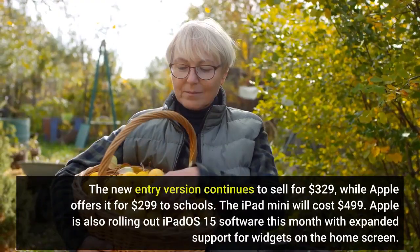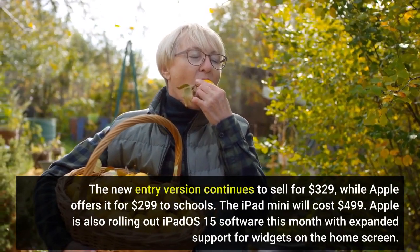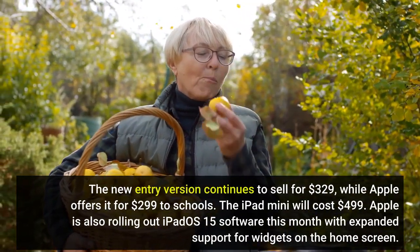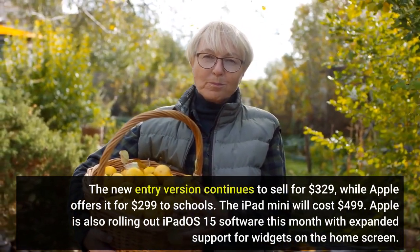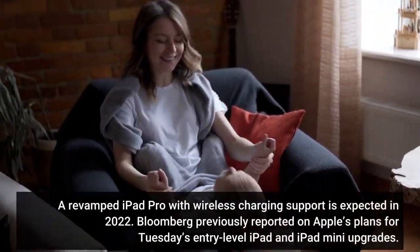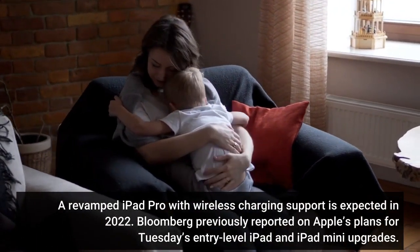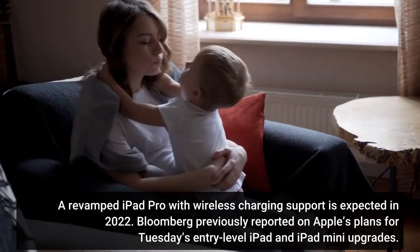The new entry version continues to sell for $329, while Apple offers it for $299 to schools. The iPad Mini will cost $499. Apple is also rolling out iPadOS 15 software this month with expanded support for widgets on the home screen. A revamped iPad Pro with wireless charging support is expected in 2022. Bloomberg previously reported on Apple's plans for Tuesday's entry-level iPad and iPad Mini upgrades.